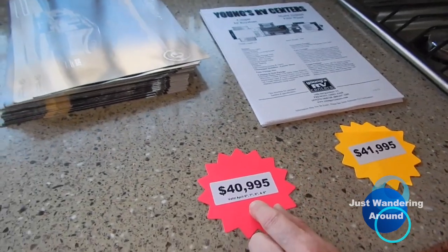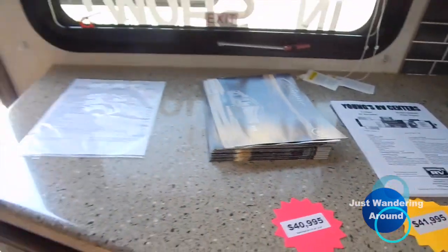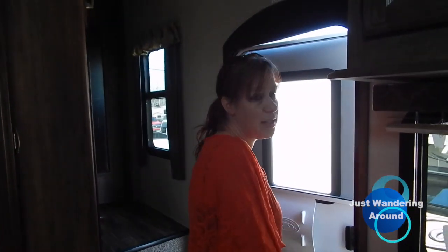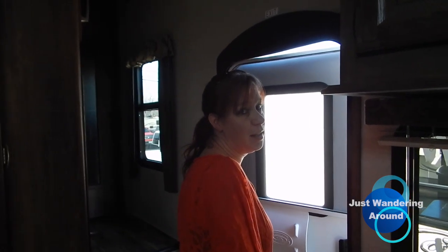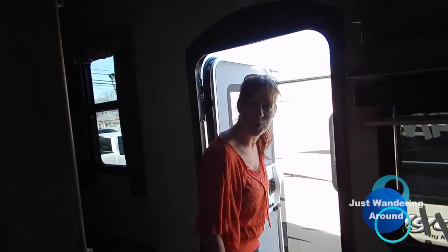If you buy it today versus tomorrow, you're going to spend a thousand dollars more. For $40,000 to $42,000, this is pretty nice for a family of three or four. It would be good for us — but I don't like the bedroom, so I don't think it would truly be good. If we weren't who we are and didn't like what we liked, it would be perfect for us.